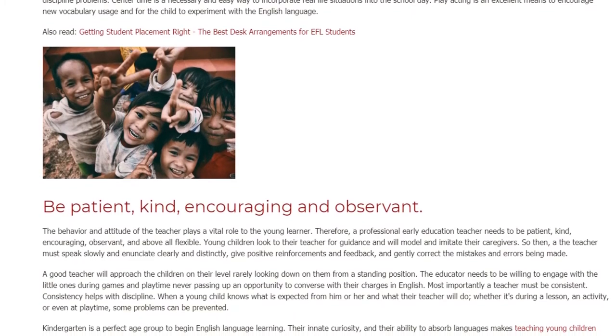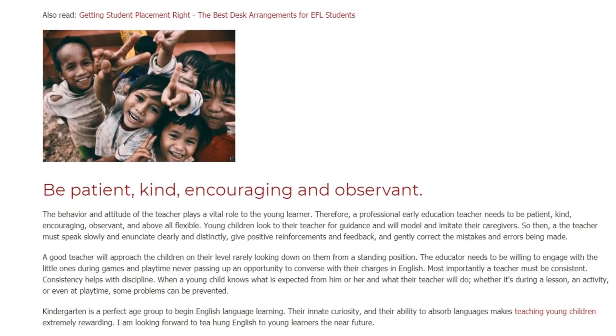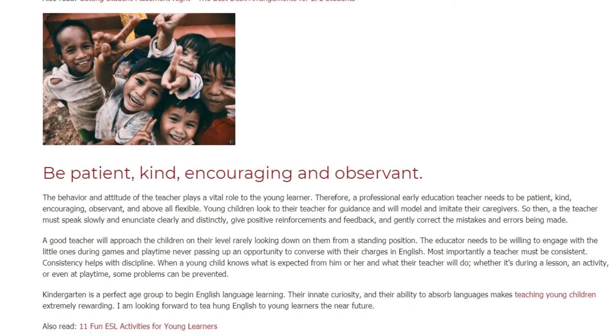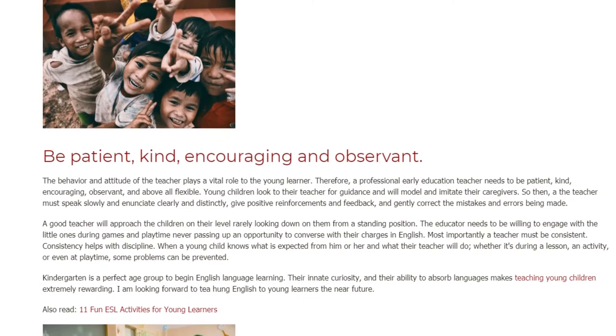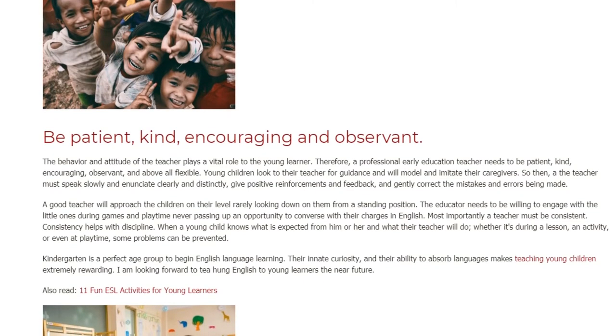Be patient, kind, encouraging and observant. The behavior and attitude of the teacher plays a vital role to the young learner. Therefore, a professional early education teacher needs to be patient, kind, encouraging, observant, and above all flexible. Young children look to their teacher for guidance and will model and imitate their caregivers.